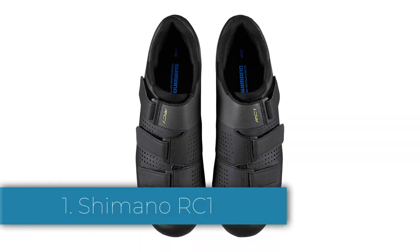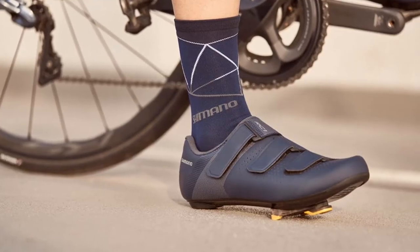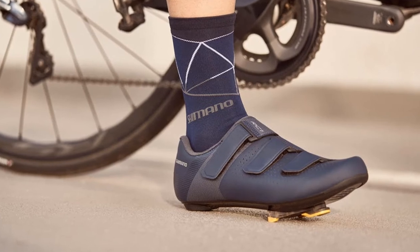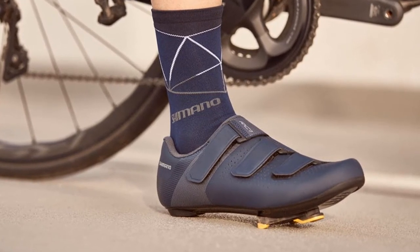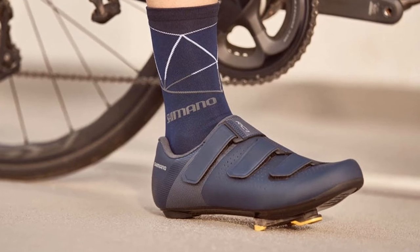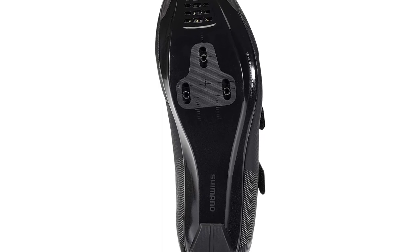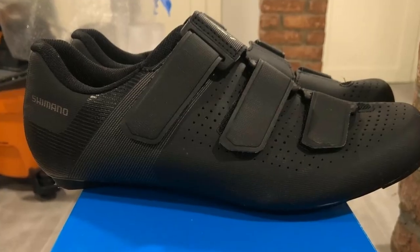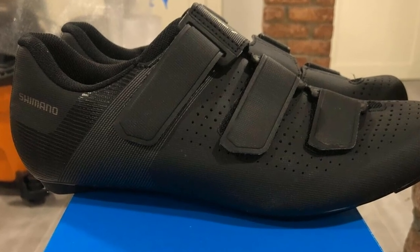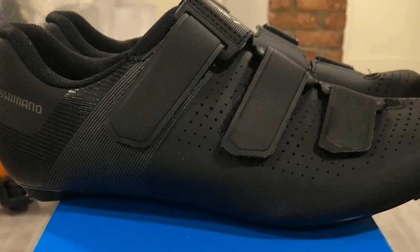And finally, at the top of our list is the Shimano RC1. A reasonably priced spin shoe from a well-known cycling brand, the Shimano RC1 comes in both men's and women's models. These shoes are lightweight and feature synthetic leather uppers with mesh texture to promote a comfortable fit. They also have three durable hook and loop straps across the top of the feet for easy wear and removal. Some customers mention that Shimano's shoes tend to run narrow, so it's worth considering a larger size than you would normally wear.